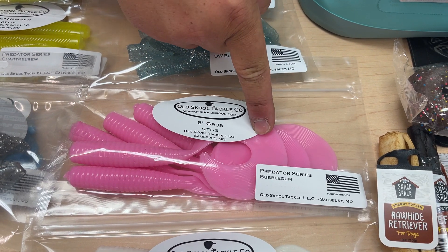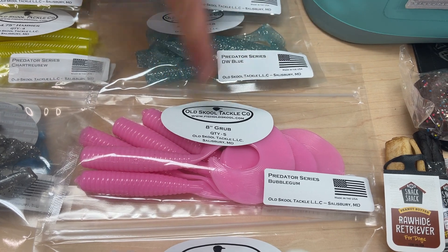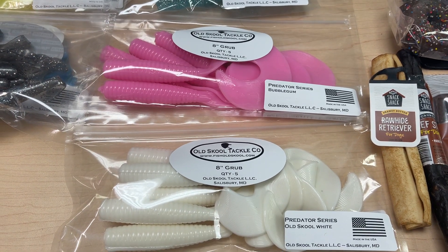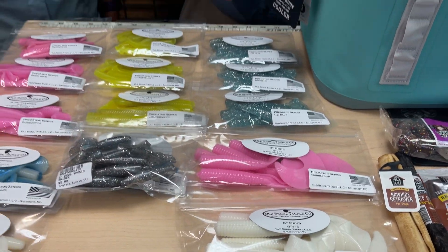And last but not least, the big old honking eight inch grub. Look at the size of that tail — that is one of the thickest curly tails I've ever seen. That is going to displace a lot of water for cobia, big redfish, rockfish, anything. We have a couple of different colors — white and pink — and they're going to be great on the back of a bucktail, straight on a jig head, just about any way possible.